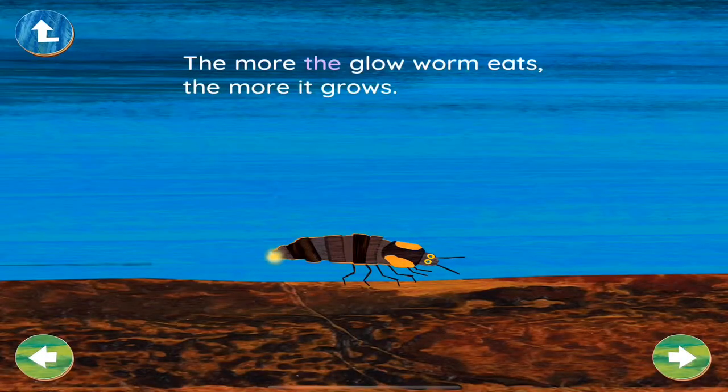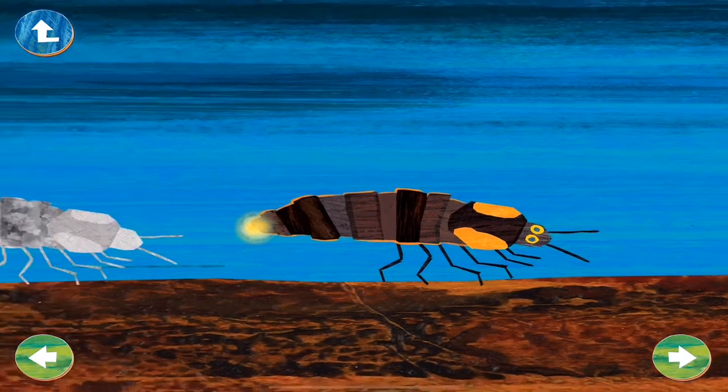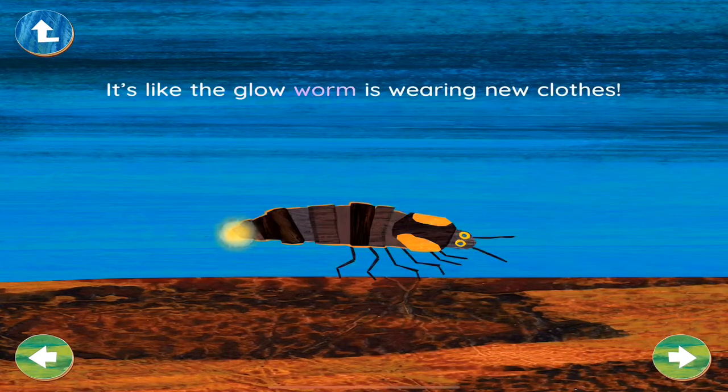The more the glowworm eats, the more it grows. When it grows, its skin gets too small and tight. The old skin comes off and there is a new, bigger skin underneath. It's like the glowworm is wearing new clothes.